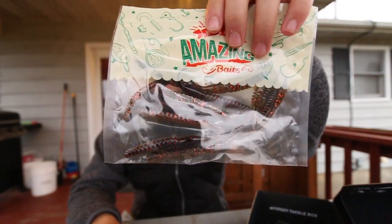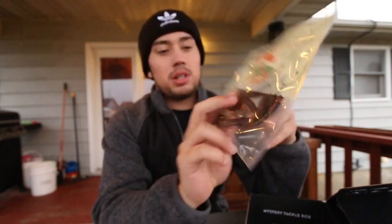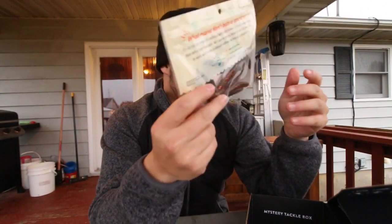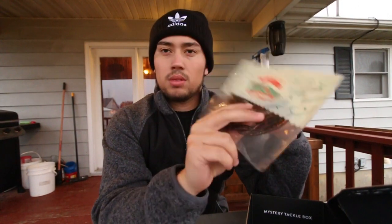Next thing is we got some Carl's Amazing Baits - Flickerworms. I think that'll pair up with the old Carolina rig real nicely, and fishing real slow on that gravel will help you catch lots of fish.